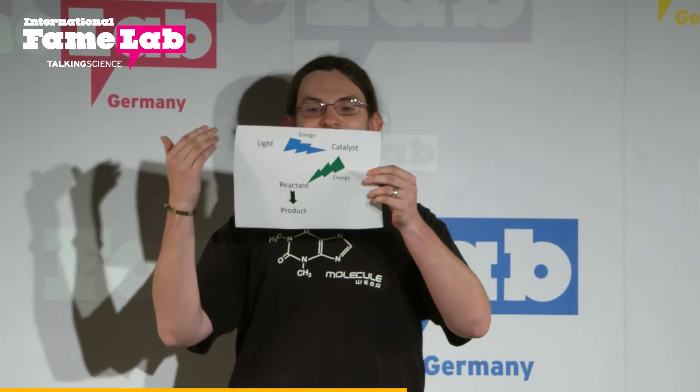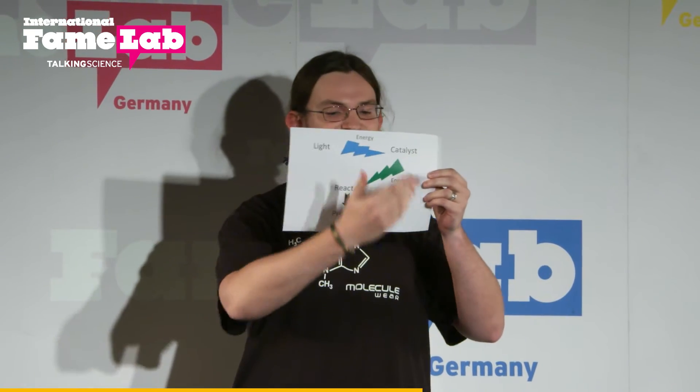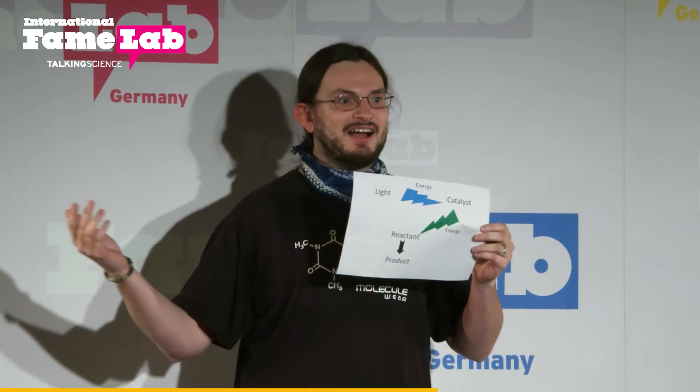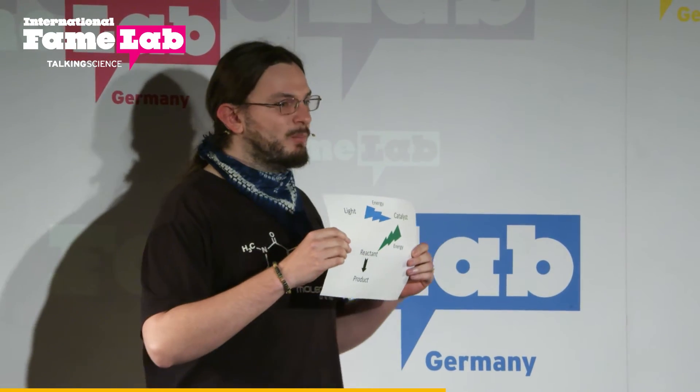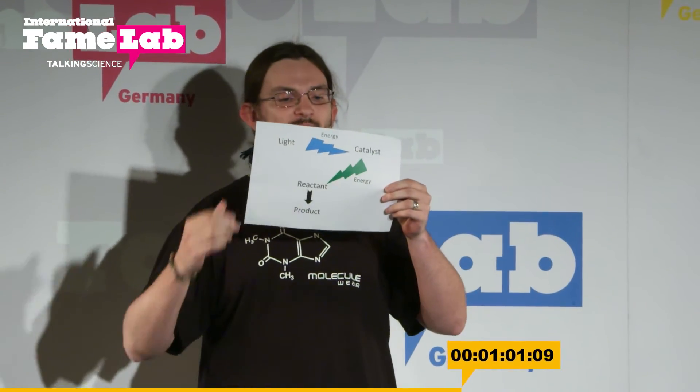What we do is take the light — the light transfers the energy to the photocatalyst, and then the photocatalyst transfers the energy to our molecule, which then reacts. You might ask: why are we doing it in such a complicated manner? Why don't we just shine light directly on our molecules and make the reaction? Why do we need the photocatalyst?